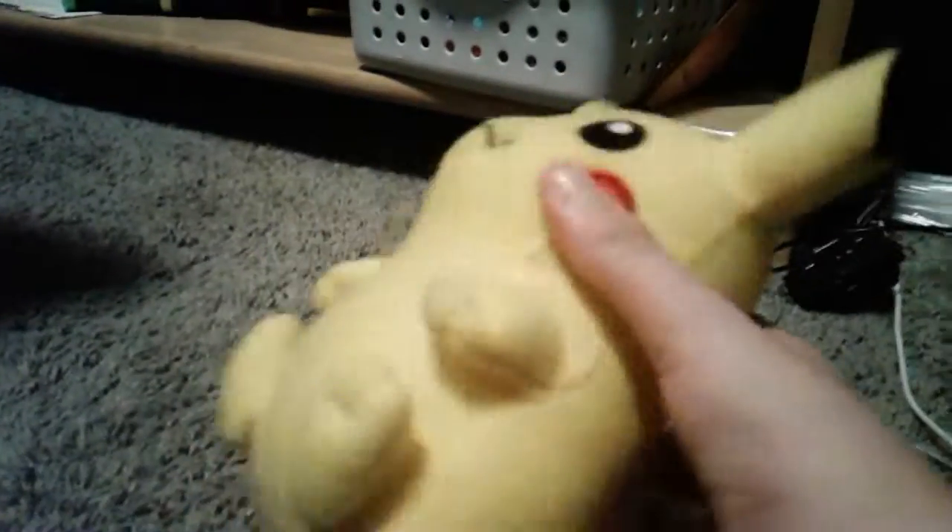First off, we have a stuffed Pikachu that I found in the street. It's pretty good and I think it came from Six Flags. I don't know, but I'm very lucky.